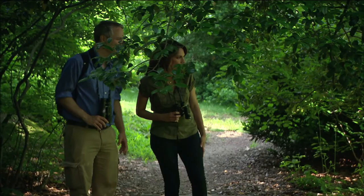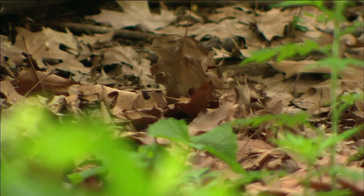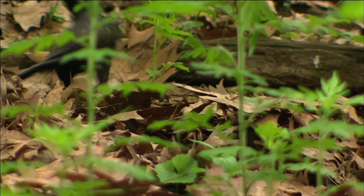Those are grackles. They tend to get overlooked, but they're actually beautiful, kind of iridescent black birds. Look at that! He's looking for bugs down under the leaves.